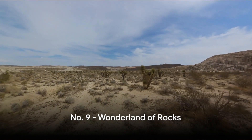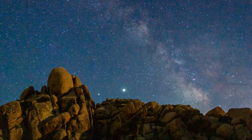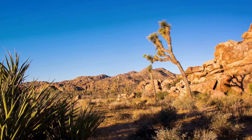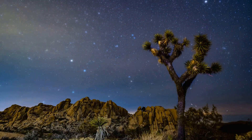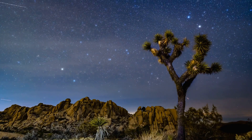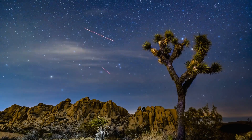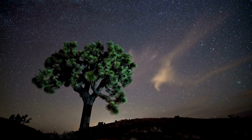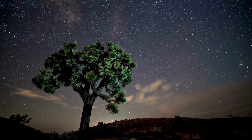Ever imagined what a wonderland made of rocks would look like? Welcome to the Wonderland of Rocks, an expansive terrain of unique rock formations that seem to defy gravity. It's a paradise for hikers and bouldering enthusiasts, each trail revealing a new spectacle of nature's creativity. From towering monoliths to delicate arches, every corner of this geological marvel is a sight to behold. Wonderland of Rocks, where every rock has a story to tell.